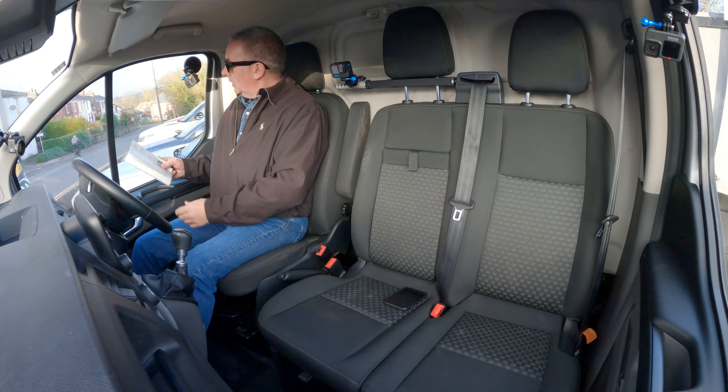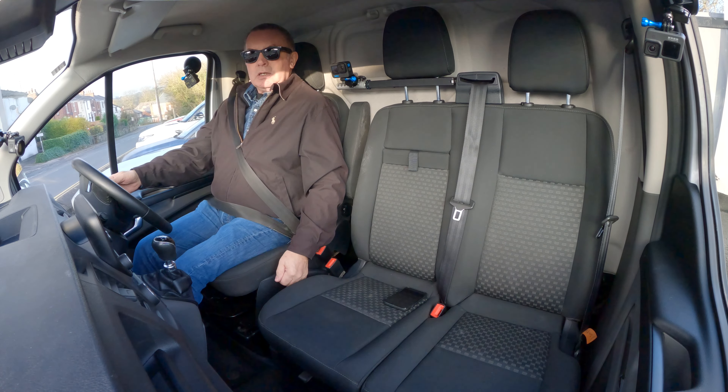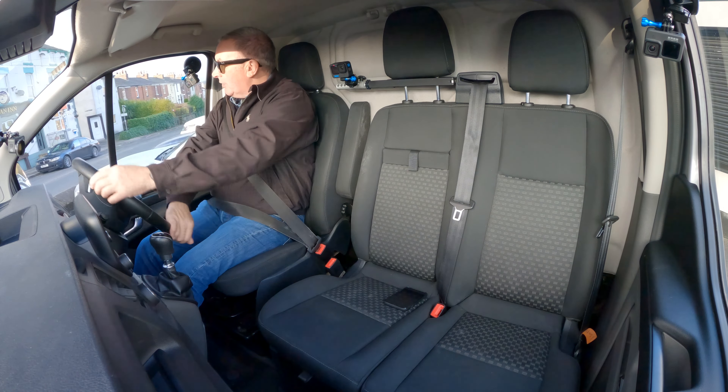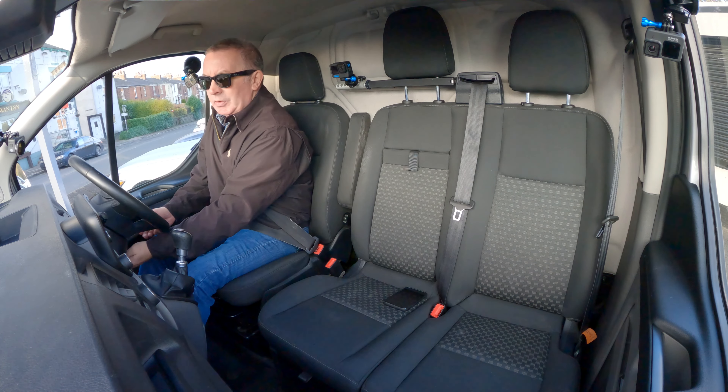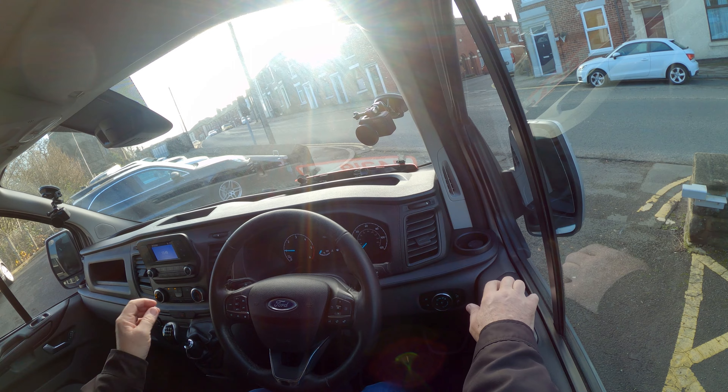The problem with company vans, especially when you've got company drivers, is they have them serviced and never take the service book in. Service advisers these days most of them are useless and don't look up the service book. And if it's an independent, it's not put on the digital service history either. So I can only say that we think it's been serviced, but I'm afraid that's about as much as I can say.